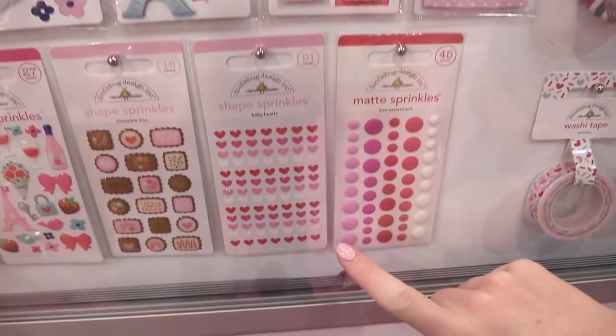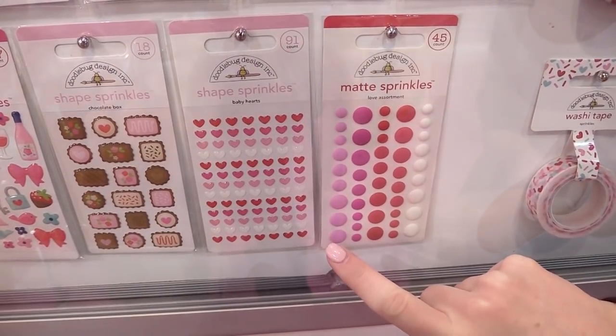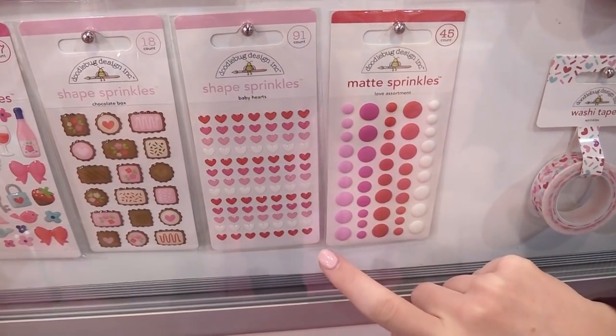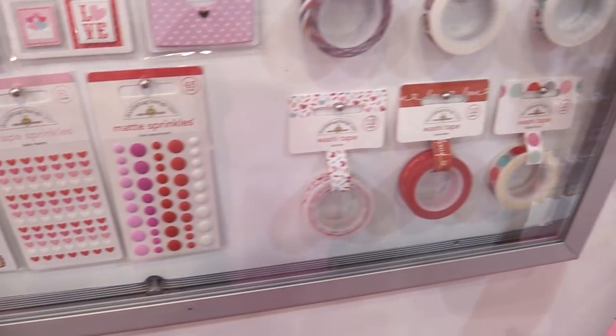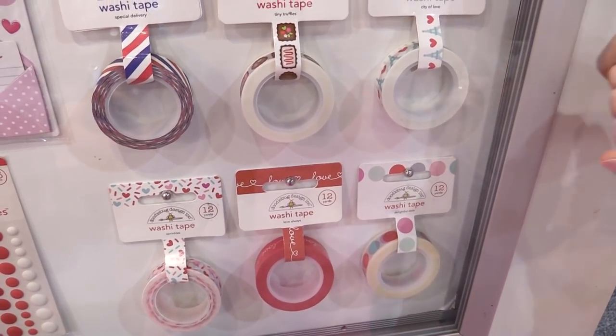I do want to point out the tiny tiny tiny little baby hearts — that's actually what they're called, baby heart shaped sprinkles. Super cute and new this year. And over here we have some fun Paris themed Valentine's Day and love washi tapes.